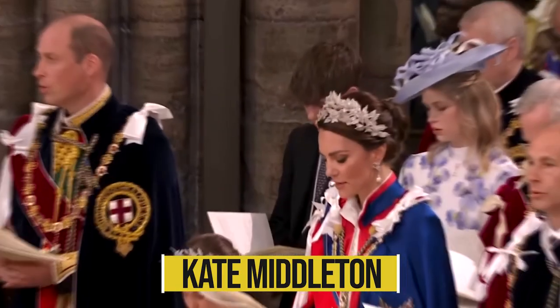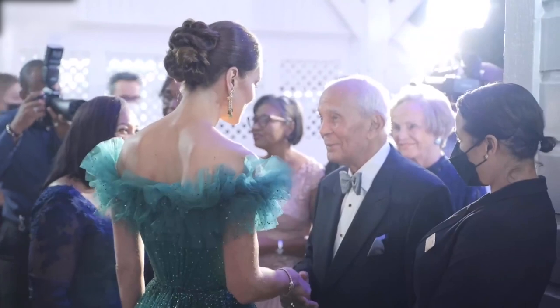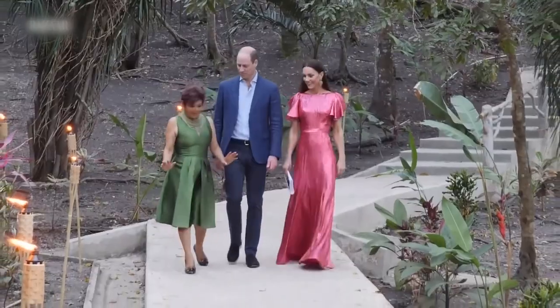It is no secret that Kate Middleton is one of the most fashionable among the British Royals. The Princess of Wales has found out the true secret behind looking elegant, even in the simplest of outfits. She knows how to accessorize her outfits to make her look classy at all times. Today we take a look at Kate's favorite designer bags, including the prices. Let's get straight into it.